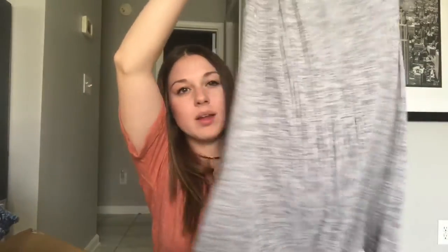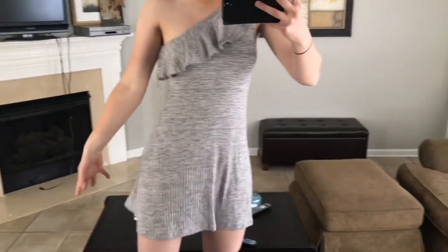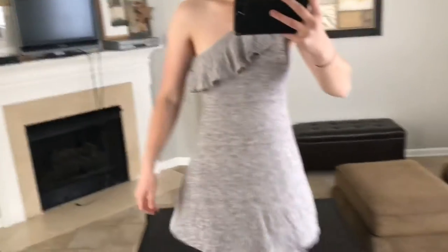Another dress I got from American Eagle is this off-the-shoulder dress. It's just gray off-the-shoulder, very simple — kind of like a skater girl dress. It's a heathered gray, super stretchy material. Really casual — you could just throw your hair up in a bun and put some flats on. I'm not sure if I'm going to return it. I really like it, but there's something about it that makes me feel a bit weird. Let me know what you guys think in the comments.